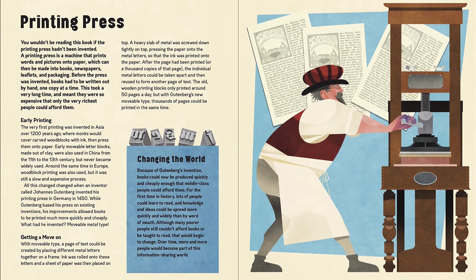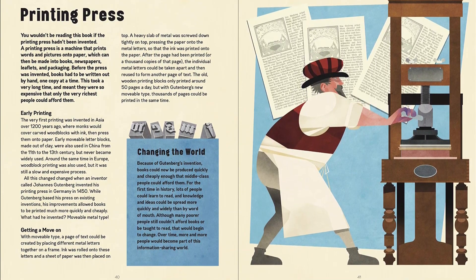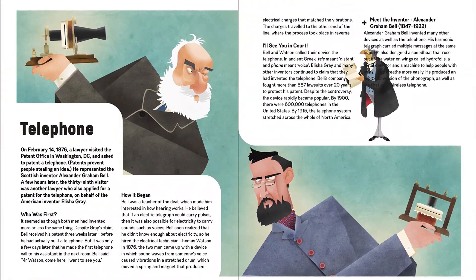Featuring over 40 inventions, from flushing toilets to drones, microscopes to MRI scanners, this brilliant STEM-themed read will get kids interested in the technology and gadgets that make the world go round.